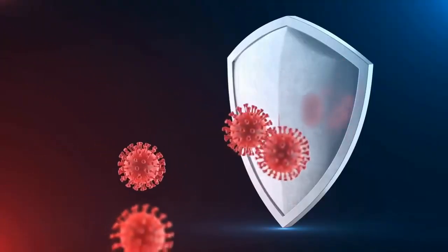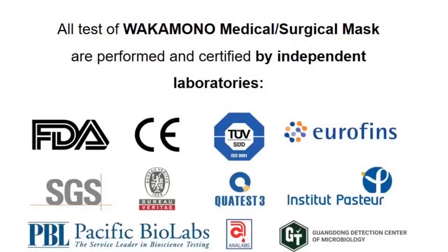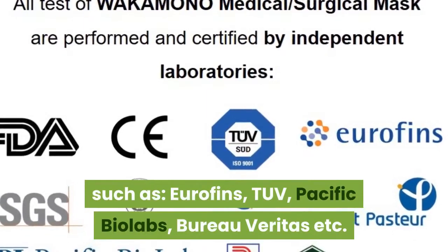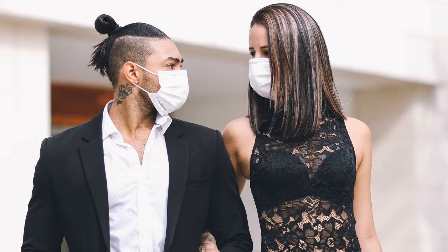Not only that, the Wakamono mask is proven effective against 99% of viruses, including the coronavirus, by some of the most trusted independent labs, such as Eurofins, TUV, Pacific Biolabs, and Bureau Veritas. With this mask, we are one more step closer to defeating the pandemic.